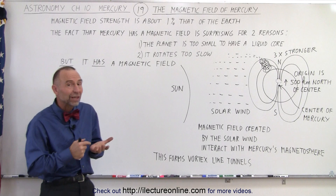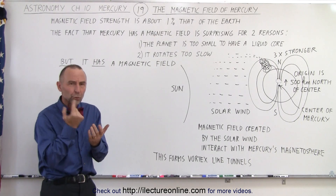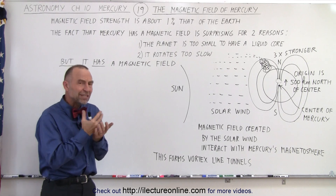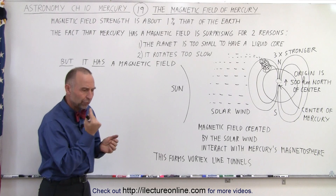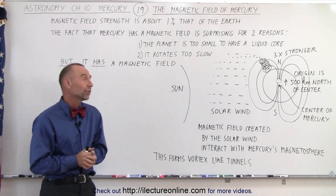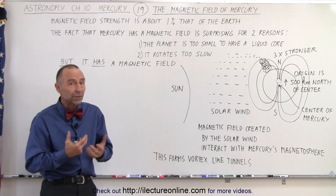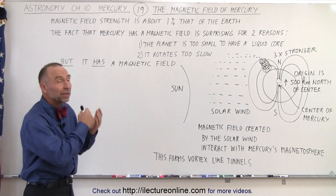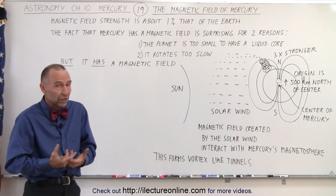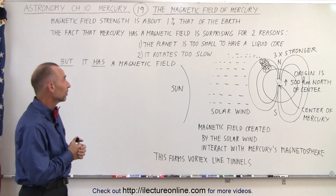Secondly, the planet rotates very, very slowly. A Mercury day is about 58.7 Earth days for Mercury to make one single rotation, and because of that, again, we don't expect a very strong dynamo effect — virtually no dynamo effect. Nevertheless, there is a magnetic field which has a significant strength; one percent the strength of the Earth, which has a fairly strong magnetic field, is still significant.